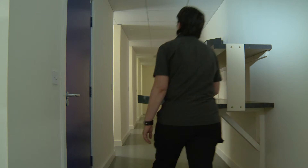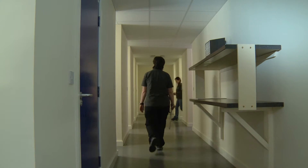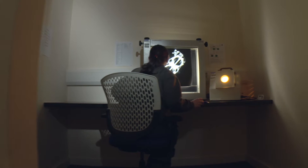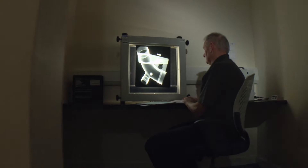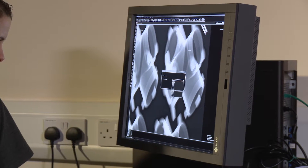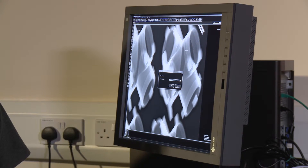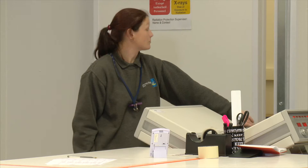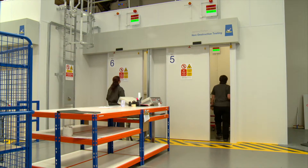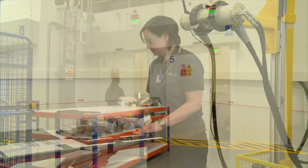We have seven purpose-built viewing pods within James Fisher's new D-side facility, with the potential to build more in the future. They can house traditional light boxes for radiographic film, or they have the potential to have digital radiography viewing stations installed. While the use of digital radiography is increasing, traditional film radiography remains a dependable, proven technology.